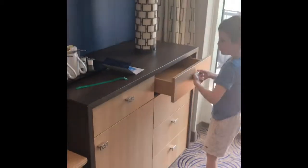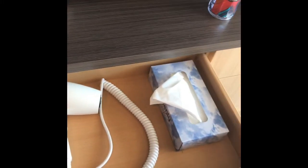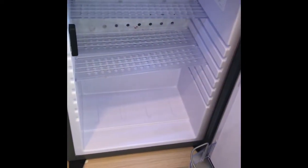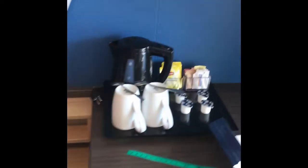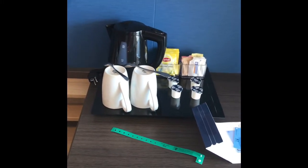We won't be using the sofa bed this time as there's only two of us. In the drawers we have a hairdryer and some tissues. Coming down here there is a little fridge, just a little door space, some shelving, and tea and coffee making facilities — which is always useful.